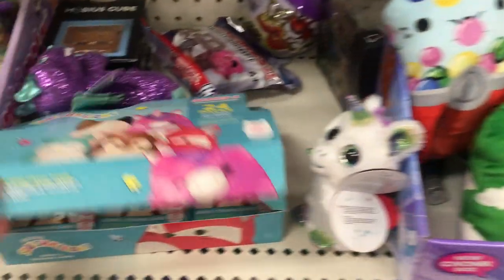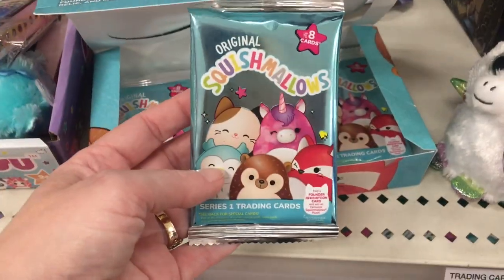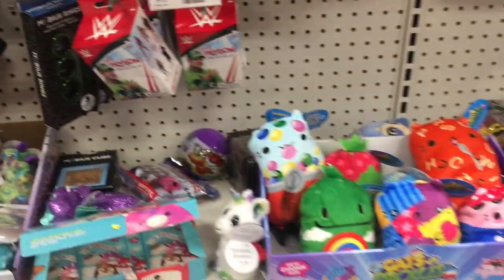They're a little bit bigger, pretty soft and squishy. And then they have some Squishmallow cards or stickers — that's cool, nice to see Squishmallow expanding their line as well.